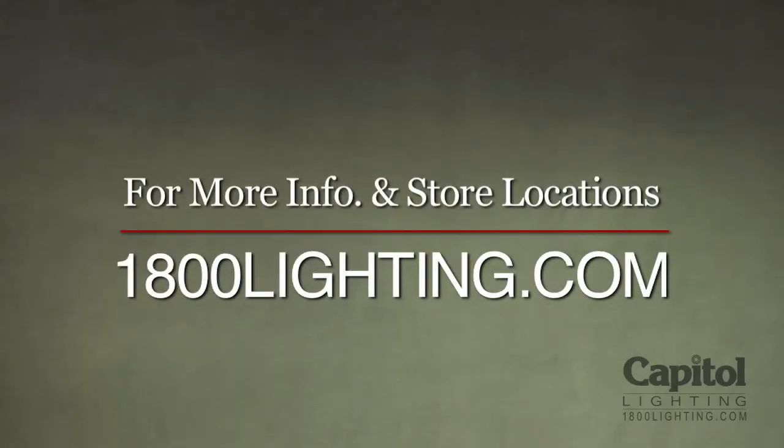Like what you've heard today? You can view thousands of energy efficient lighting fixtures online anytime at 1800lighting.com, or stop by any one of our Capital Lighting showrooms in New Jersey or Southeastern Florida. And remember, tell them Brian sent you.